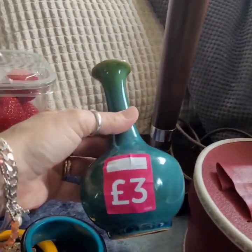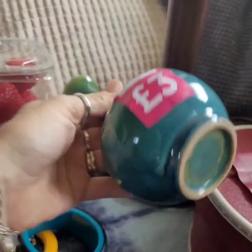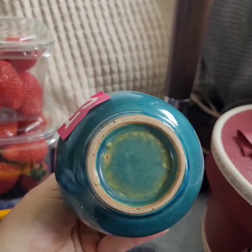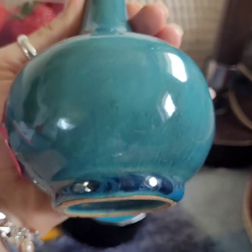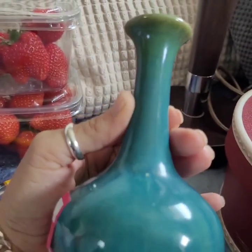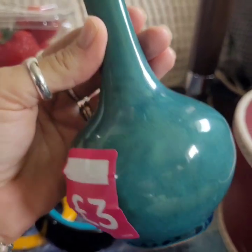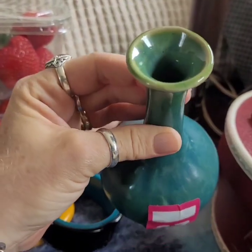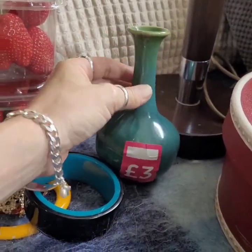This is the piece I'm probably most happy with. I believe it's Chinese. It's a beautiful glaze on there, and it's got a nice crackle — like a crazing. I'm not sure the age, so we'll just see how that does at auction.